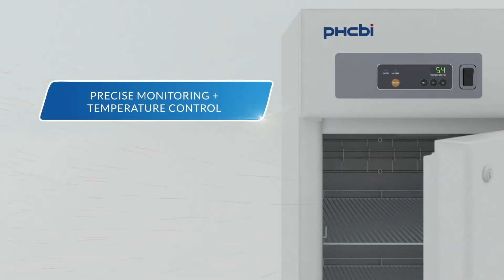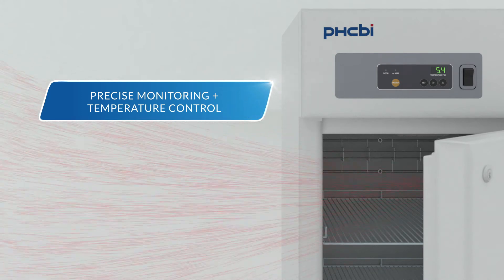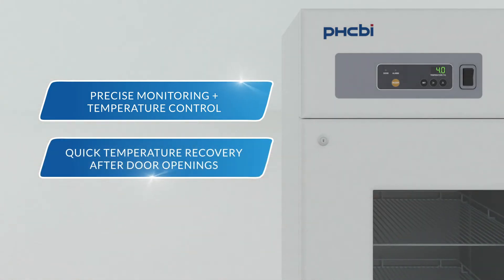Precise monitoring and temperature control minimize temperature changes, allowing the Medical Pharmaceutical Refrigerator MPR722 to recover quickly after door openings.